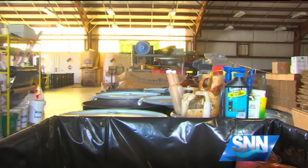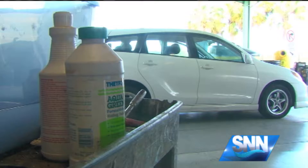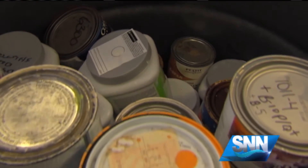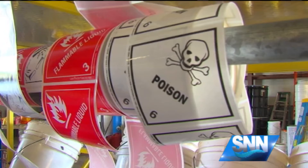Solid Waste Collections Manager Brian Usher says drop off cleaning supplies, pool supplies, pesticides, and paint. Bring them in a box or in a protective lined container.